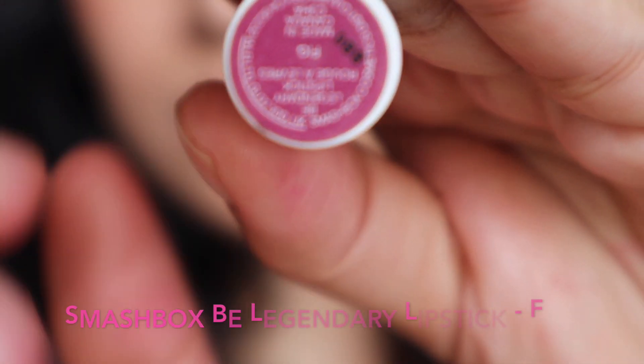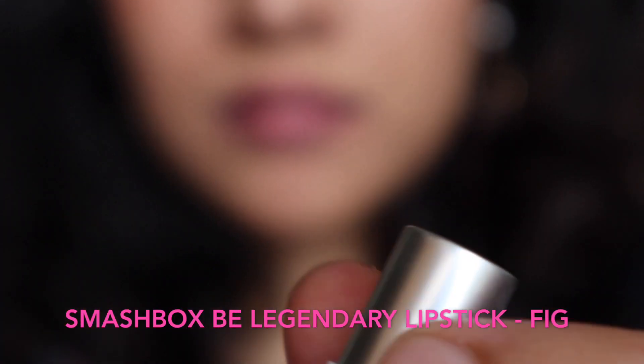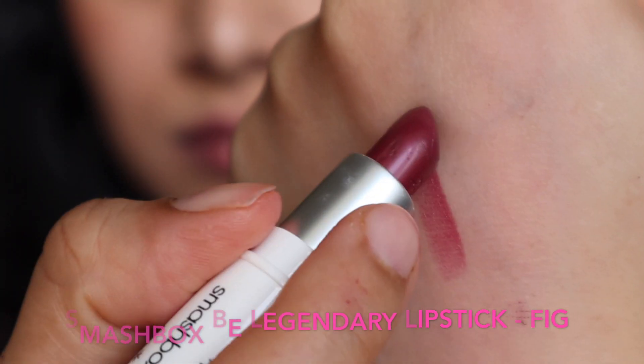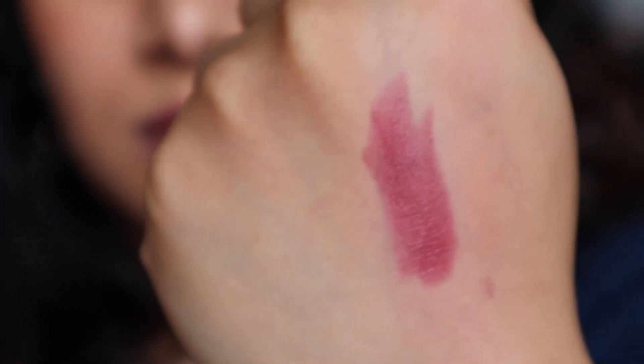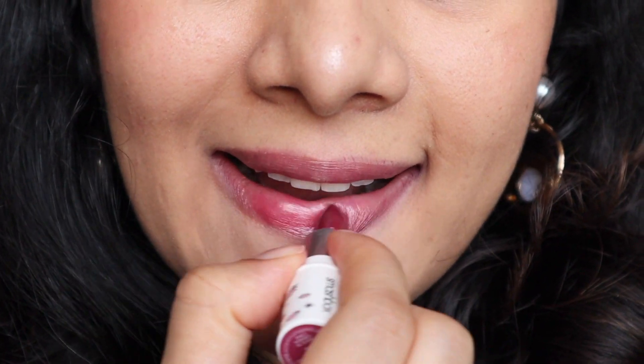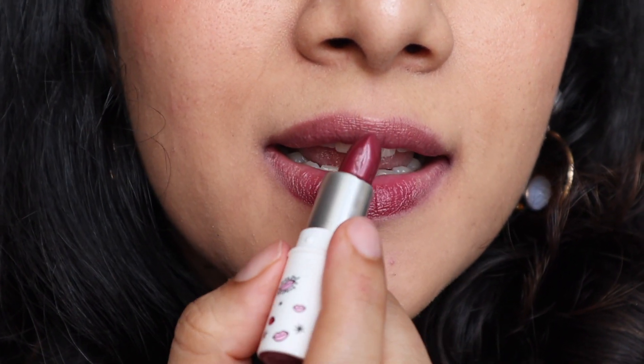Next is by Smashbox — their 'Be Legendary Lipstick' in the shade 'Fig.' This one is a very warm-toned dark plum shade with berry undertones. It is a very creamy lipstick with a cream finish. This is another one of my favorites for everyday wear because it is a deep plum berry color but very flattering.